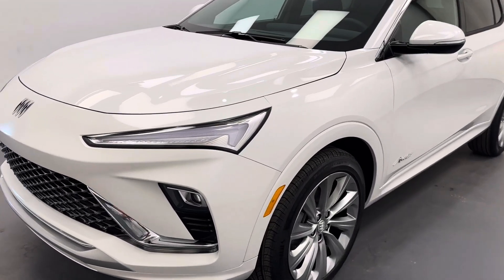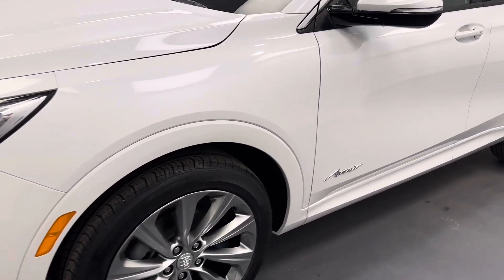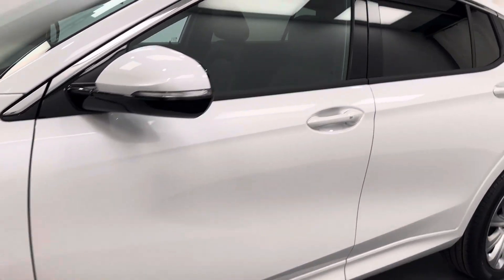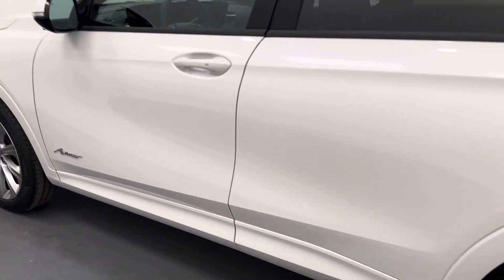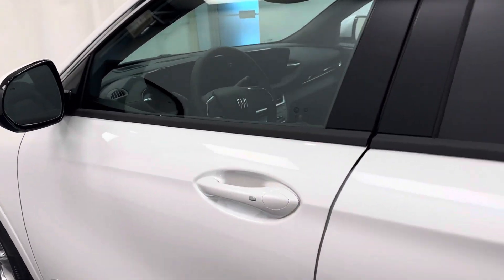Hey guys, today you're checking out stock number 258752. This is a 2024 Buick Envista Avenir, and our color is white.